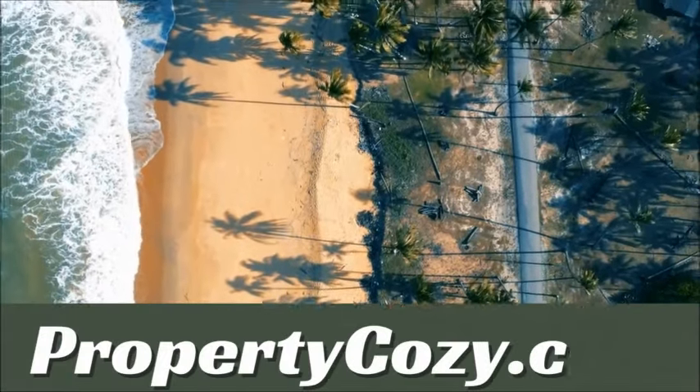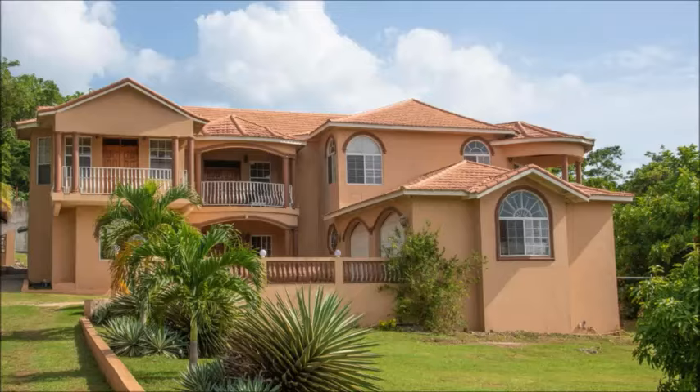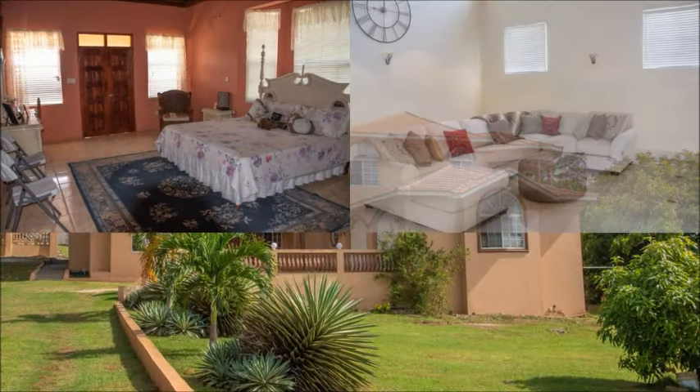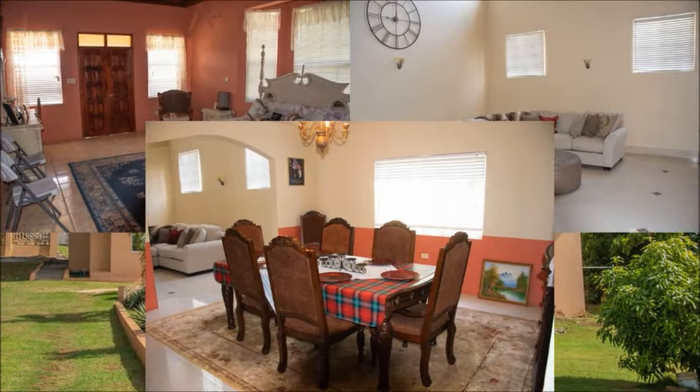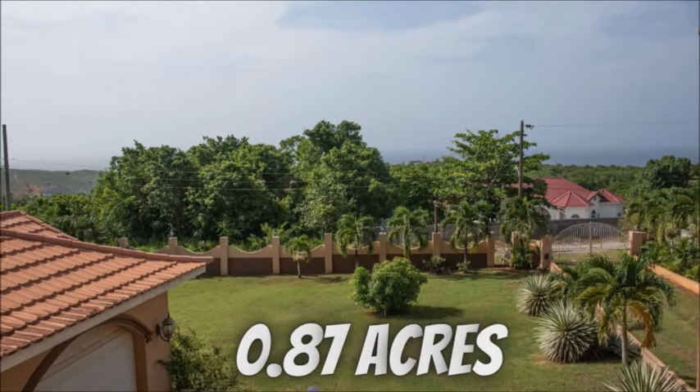Hey guys, welcome to another property showcase by propertycosy.com. This well-appointed residence is being offered for sale fully furnished. It sits on 0.87 acres of land.